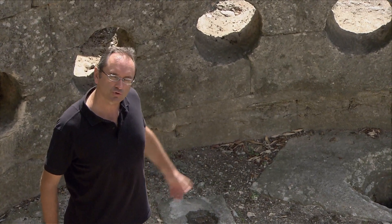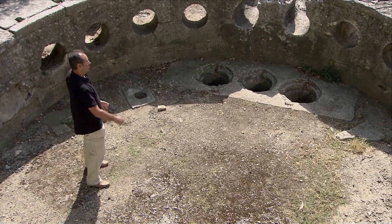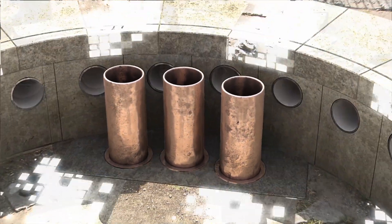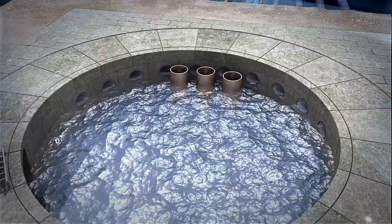Having guaranteed the supply for priority uses, the remaining water was emptied out through three vertical pipes that were in these three holes. This allowed a minimum flow of water to be maintained through the city's sewage system.